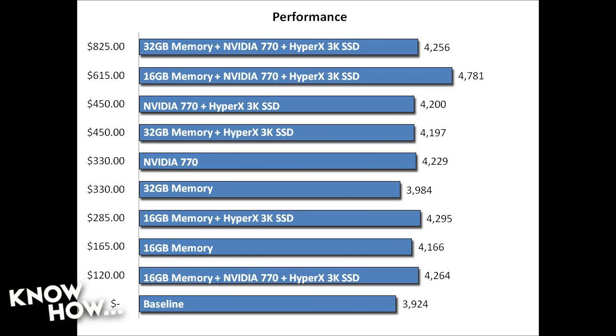So it's not what you'd expect. You would think that the video card, since it was the second highest performing component, would always be in there. But if you want the best bang for your buck without spending more than $300, it's not SSD and a new video card — it's SSD plus 16 gigabytes of memory.